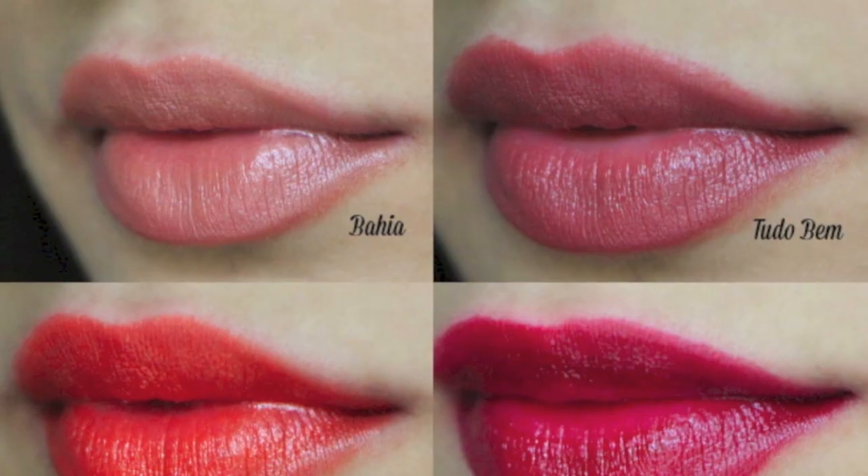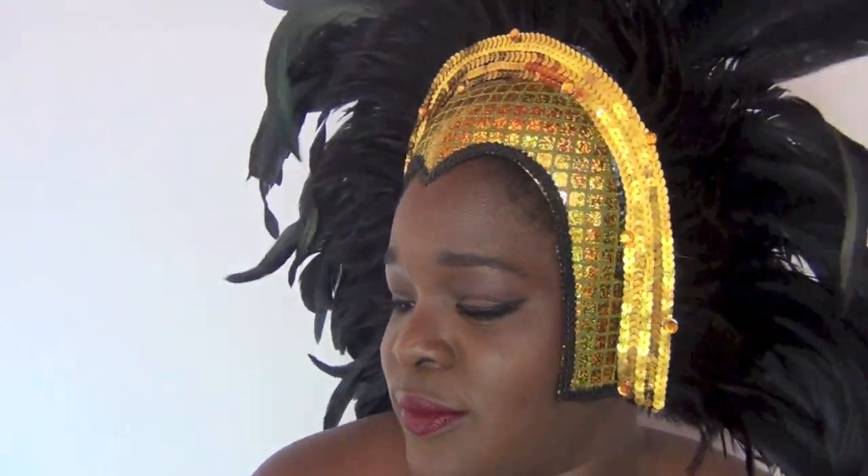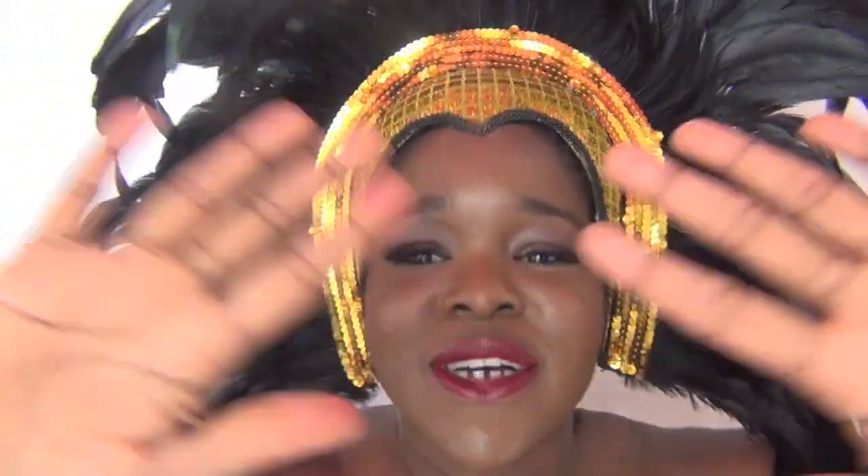En attendant que je finisse ma danse en diablé, je te laisse visionner les swatchs sur peau plus claire. Ce sont les lèvres de Sana. Vous pouvez retrouver le swatch complet en vidéo sur sa chaîne dans sa vidéo Belezas Maravillosa. Je te vois, t'es ordinée derrière ton écran. Allez, lève-toi, danse avec moi ! Voilà les Julisius, j'espère que cette collection vous a plu. Vous pouvez la retrouver sur www.julisius.com. Prenez soin de vous, je vous fais des gros bisous. Ciao, ciao !